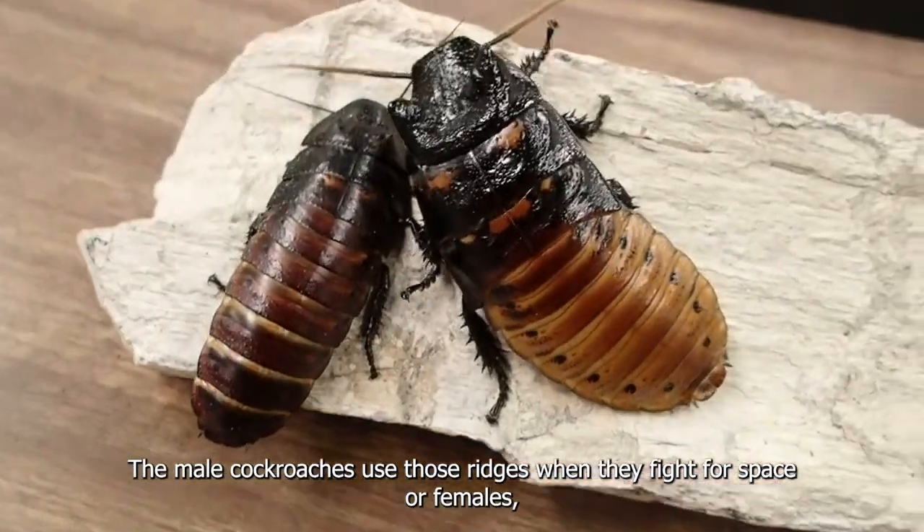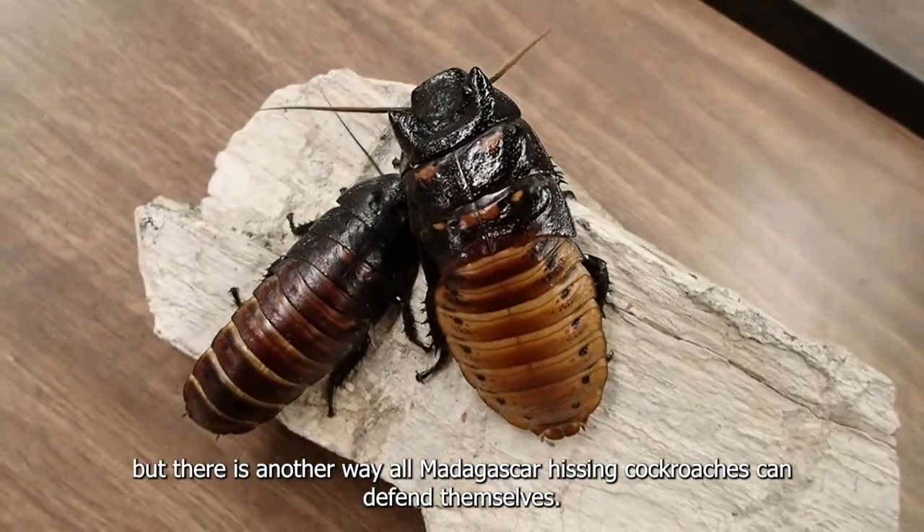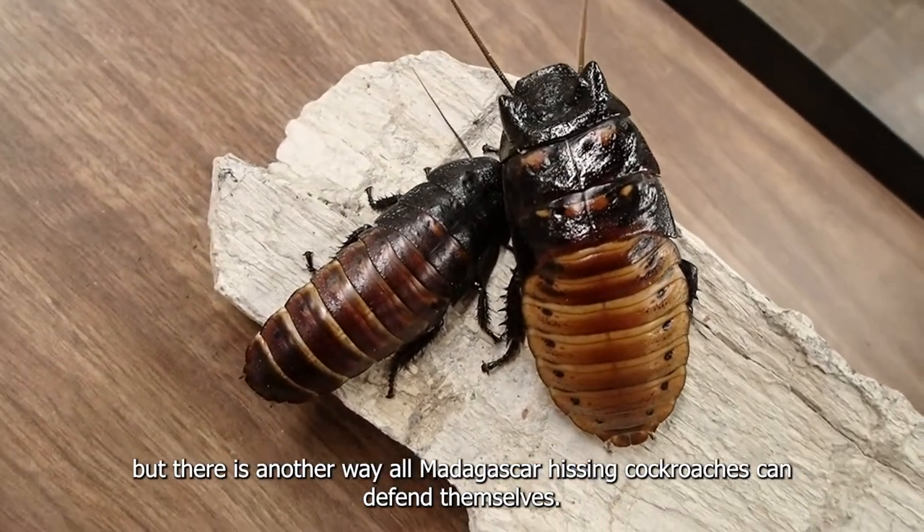The male cockroaches use these ridges when they fight for space or females, but there is another way all Madagascar hissing cockroaches can defend themselves.